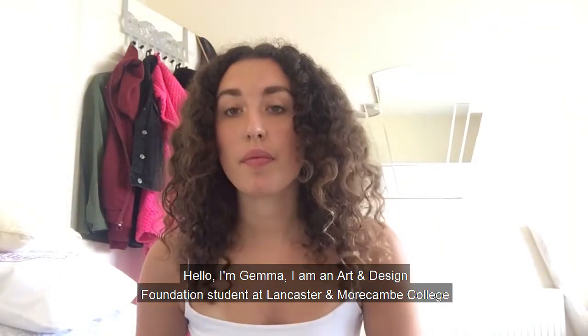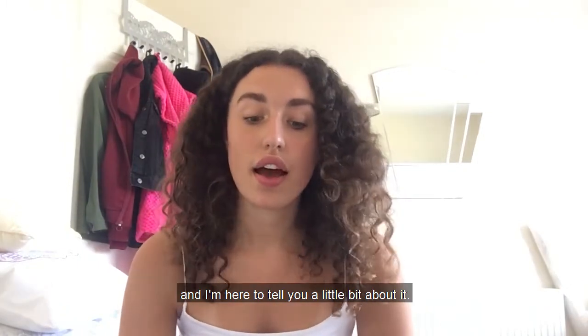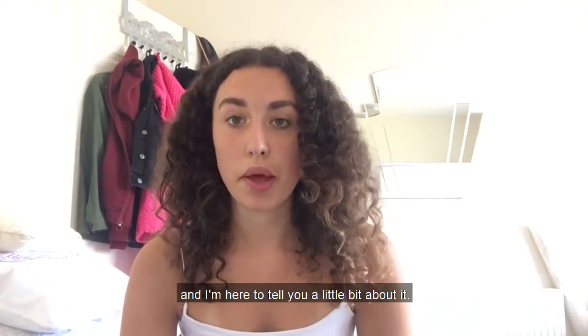Hello, I'm Gemma. I am an art and design foundation student at Lancaster and Morecambe College, and I'm here to tell you a little bit about it.